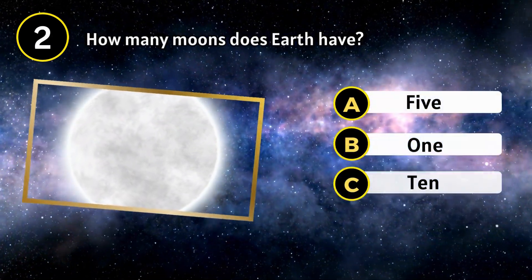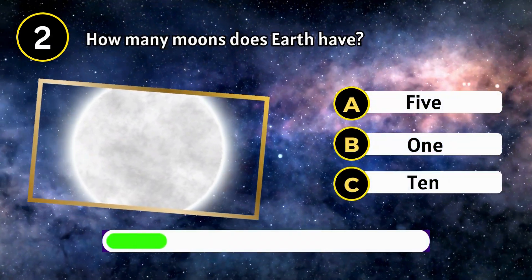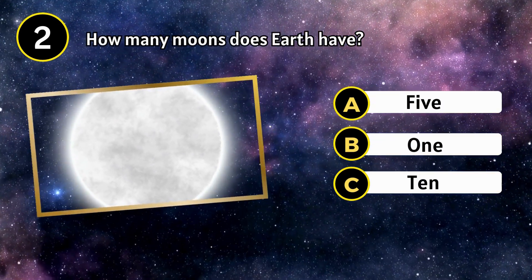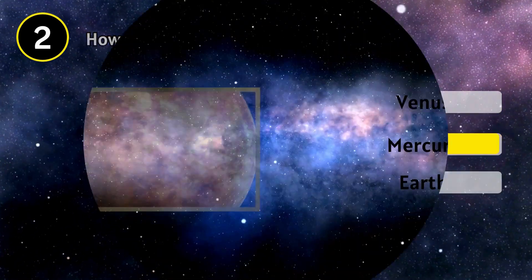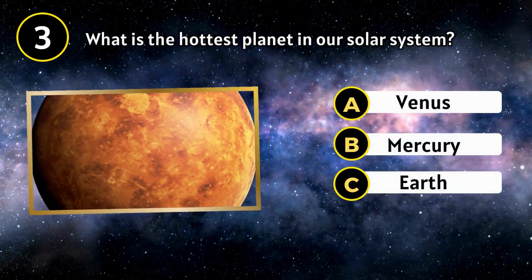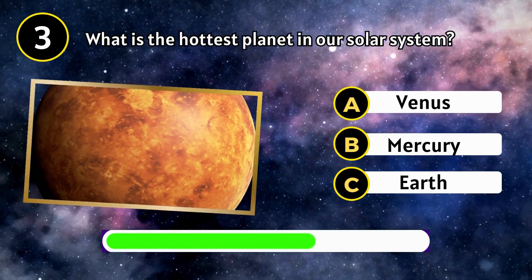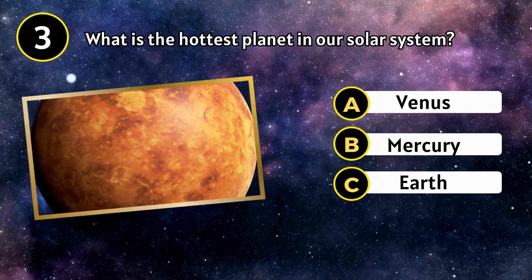How many moons does Earth have? One. What is the hottest planet in our solar system? Venus.